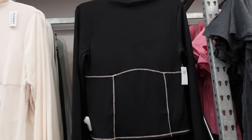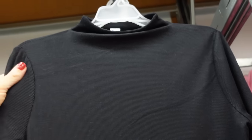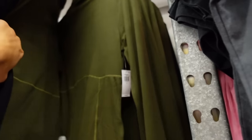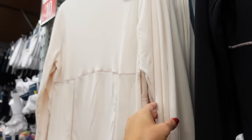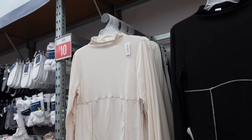Long sleeve seam top — it has that mock neckline, ultra light fabric, fitted through the wrist, with seam detailing under the bust that continues around the back. Available in black, green, and ivory. Regularly $24.99, on sale for $10.